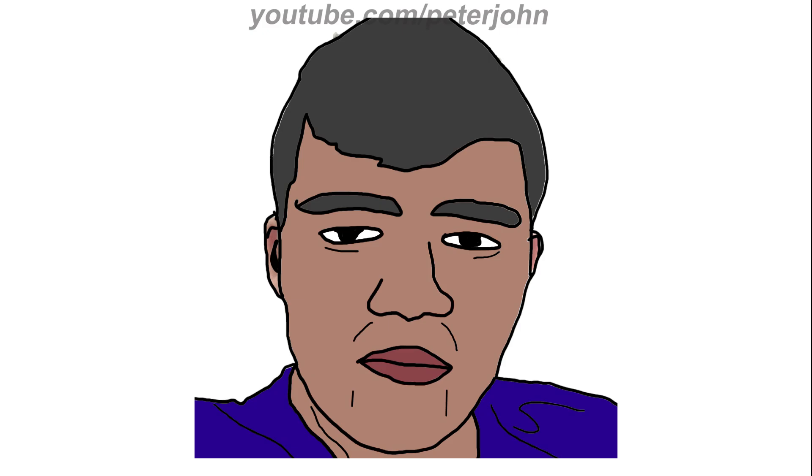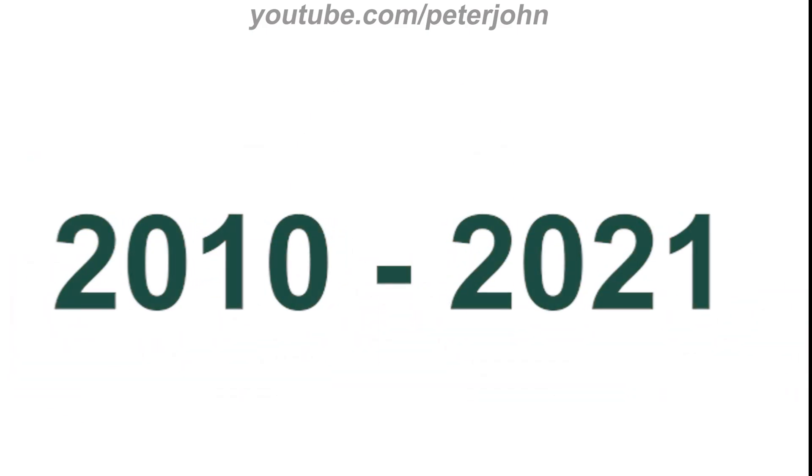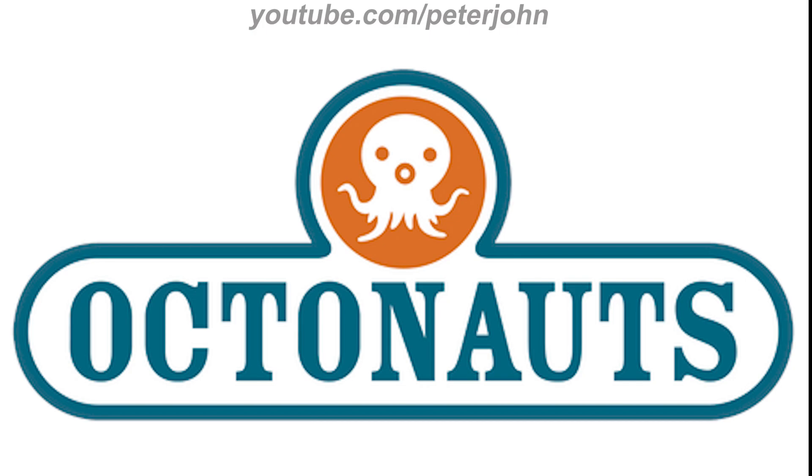Now I'm going to talk about Octonauts. It is a children's television series produced by Silvergate Media for the BBC channel CBBC, and based on the children's books written by Vicky Wong and Michael C. Murphy. 2010 to 2021: there is a blue shape, and inside it there is an orange circle with a white squid on it, and under the circle there is the word 'Octonauts' in blue text.